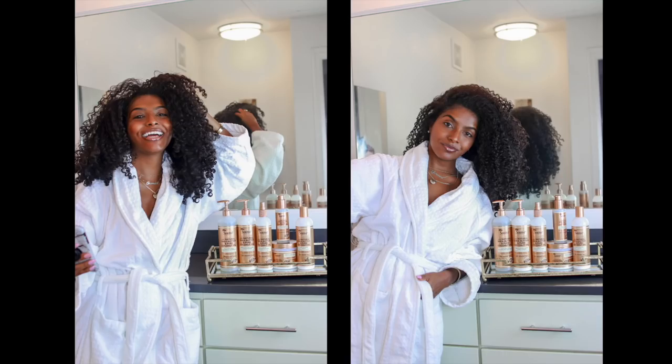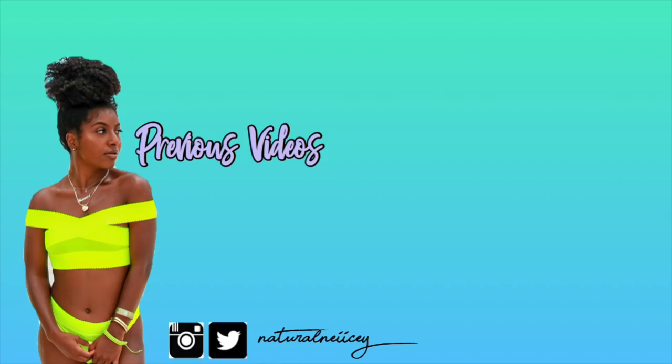Let me know what you guys think about my hair and I will see you guys on the next video. I love you guys. Deuces. You can also find these products at walmart.com.